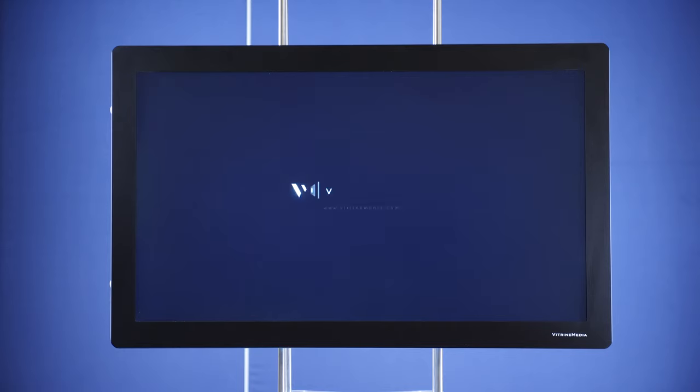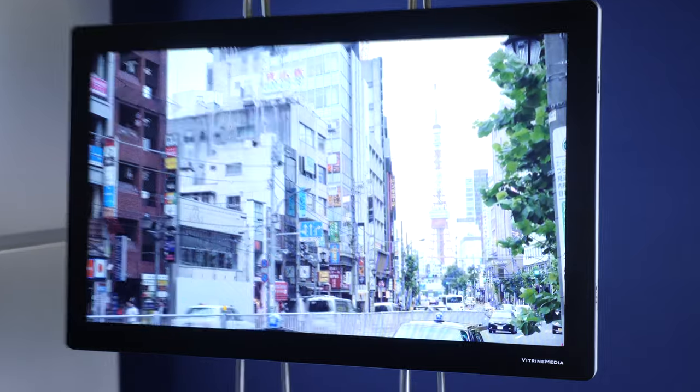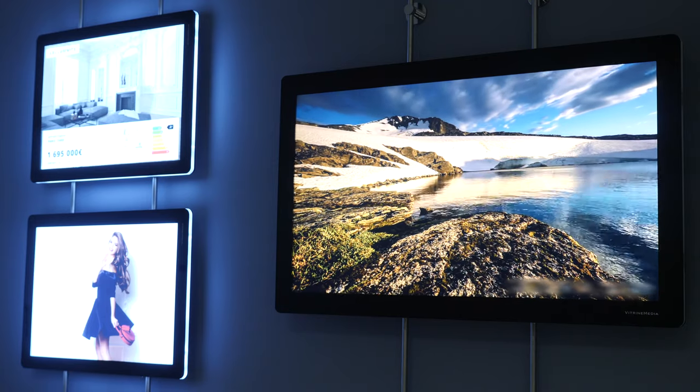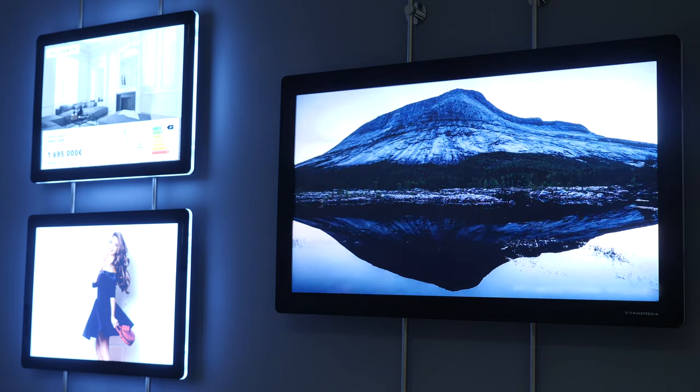In short, the Light & Play is a high-end LCD screen that is simple to install. Being fully compatible with the Vitrine Media range of displays, it is also very easy to use. It is the perfect solution to make your storefronts and interiors even more remarkable.